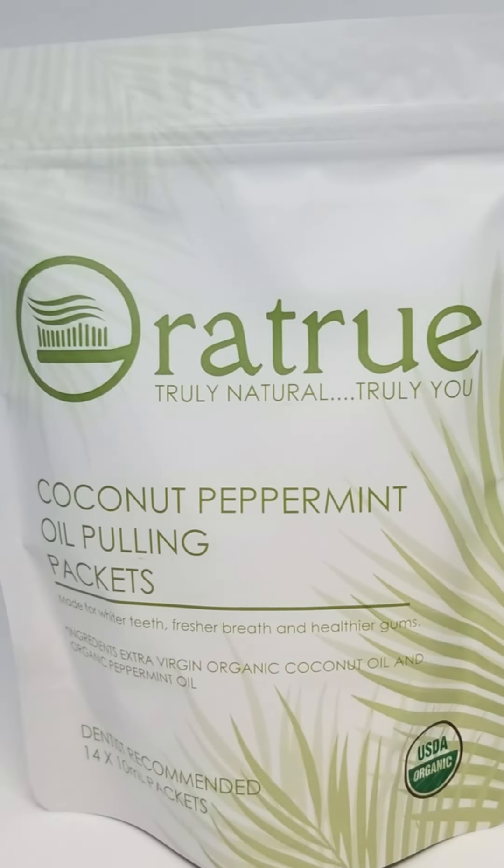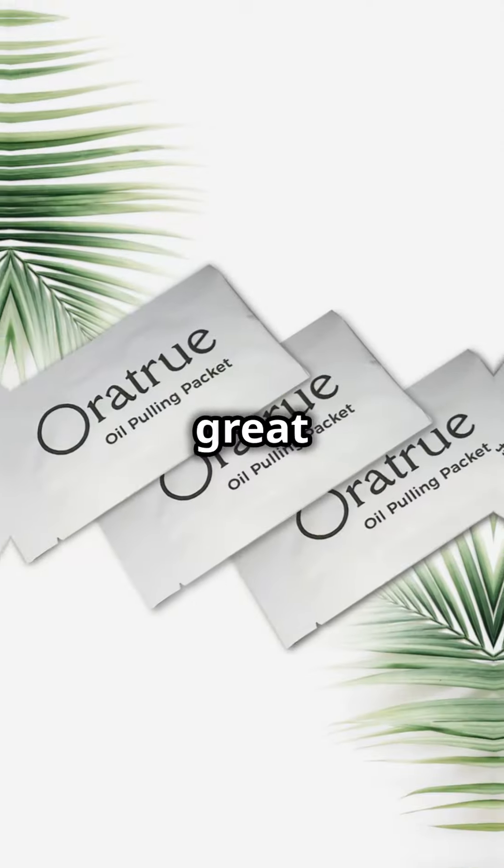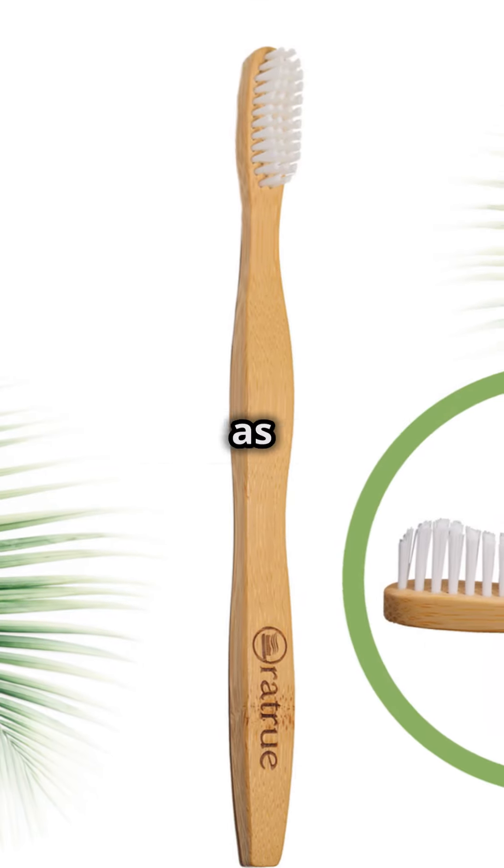Aura True Oil Pulling features a dentist-designed formulation of organic coconut and peppermint oils, available in individual packets which are great for travel. The brand also has a very nice toothbrush as well.